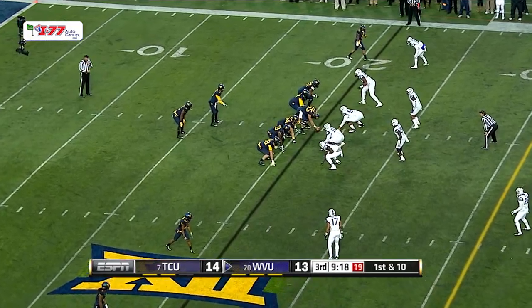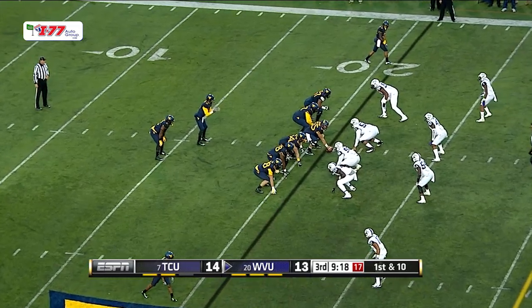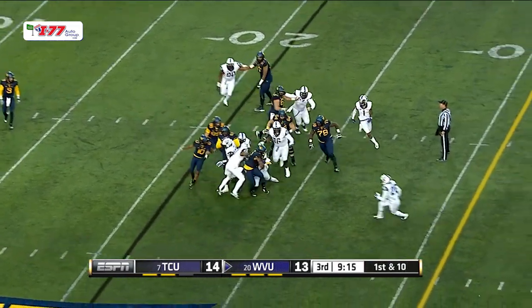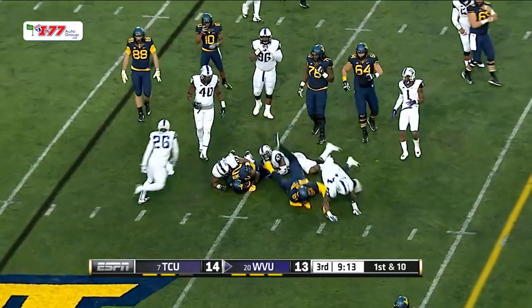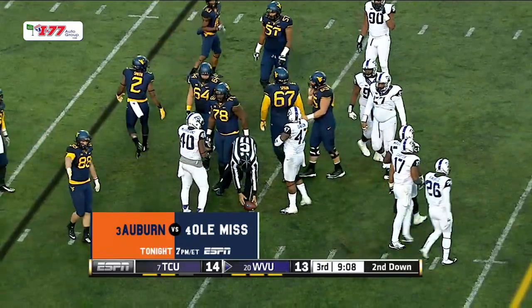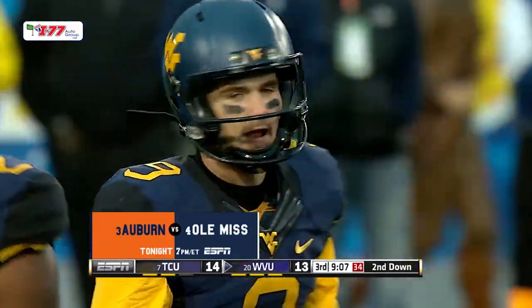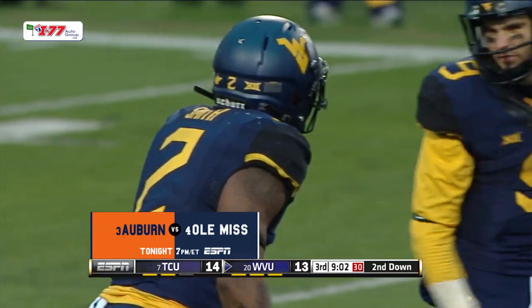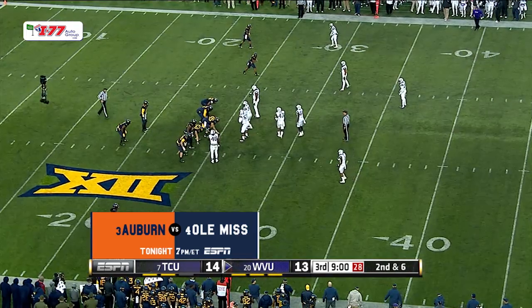West Virginia looking for an offensive spark here. On first down and 10, shotgun handoff goes to Dreamus Smith, and the big guy takes the pile out to the 25-yard line. Four yards on the gain for the senior from Wichita, Kansas. Second down and six. Decent job at the line of scrimmage that time, and Dreamus did a good job finding the crease.